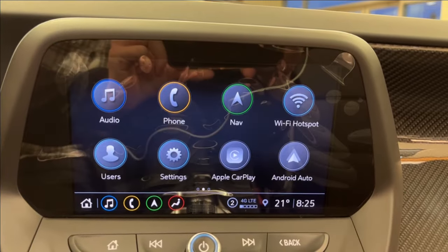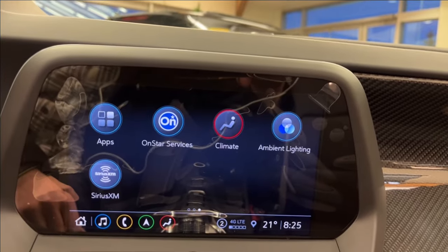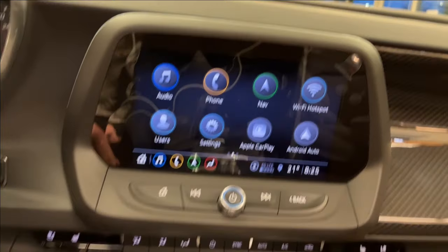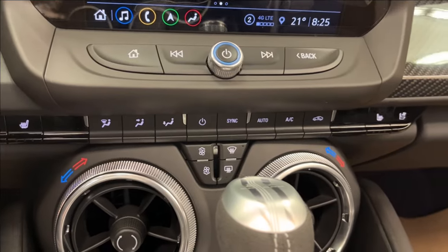Moving to the center console, we're going to have built-in Apple CarPlay and Android Auto as well as built-in Wi-Fi hotspot and navigation. You can also access your ambient lighting — of course the one that lights up at night — and of course your SiriusXM and OnStar services.